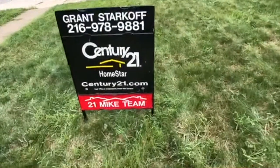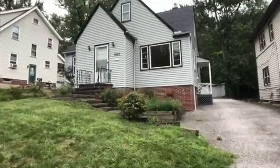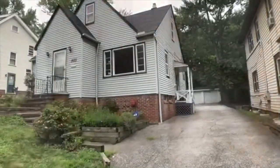Hi, it's Mike Ferrante along with Grant Starkhoff from Century 21 Homestar and the 21 Mike Team, and we have a video tour for you. This is 1603 Sheffield Road in South Euclid.